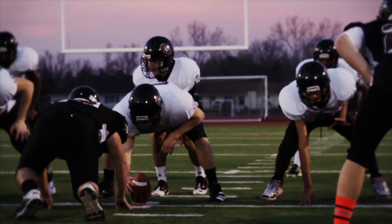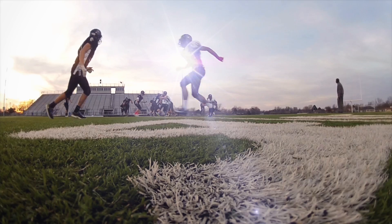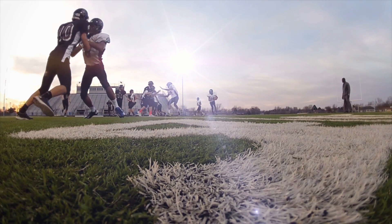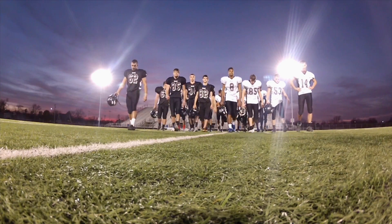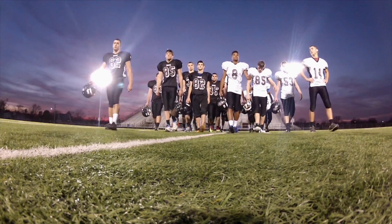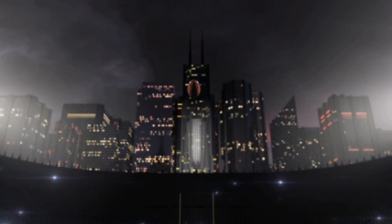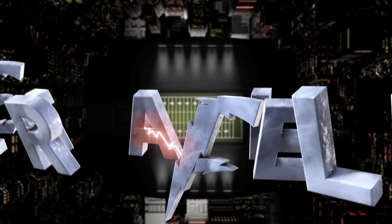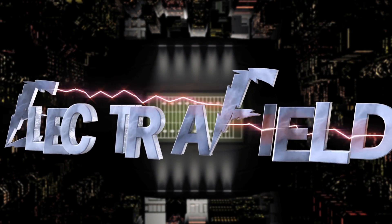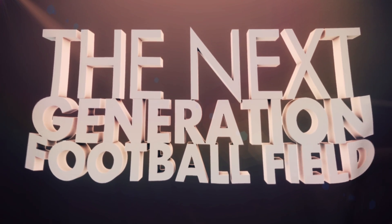Electra Field doesn't change the game — it enhances it. It frees up valuable sideline space and makes the game more accurate by helping officials see ball placement exactly and quickly. Advertising revenue will be added due to new space and time being added. For fans, for teams, and for revenue streams, Electra Field takes the experience to a whole new level. The Electra Field — the next-generation football field.